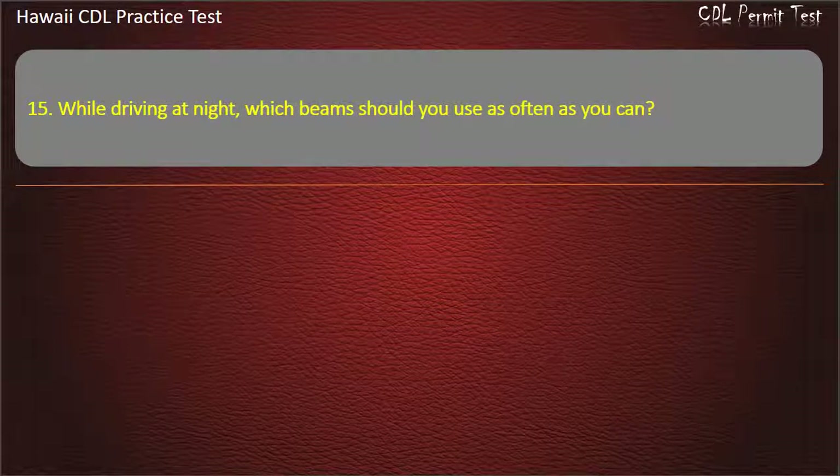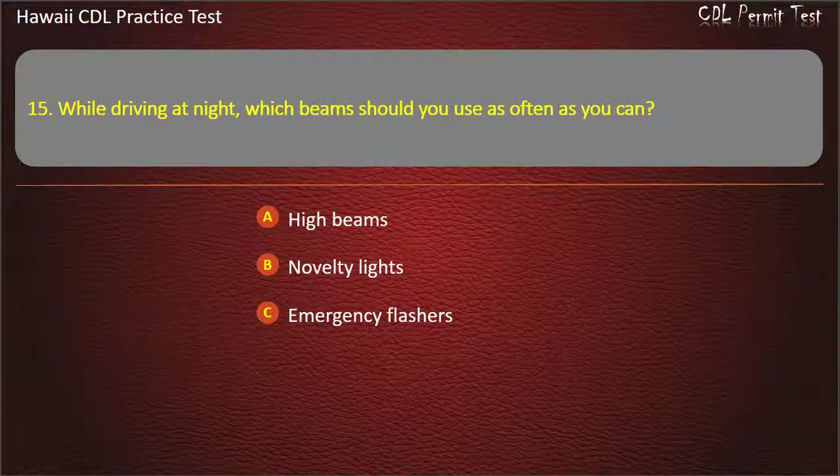Question 15: While driving at night, which beams should you use as often as you can? High beams. Novelty lights. Emergency flashers. Low beams. Answer: High beams.